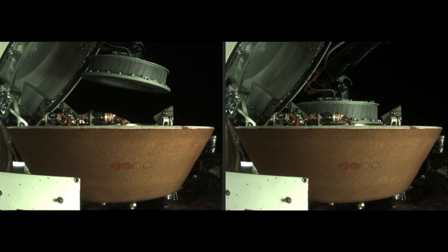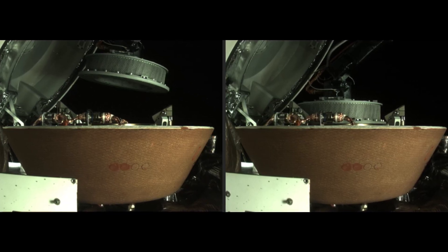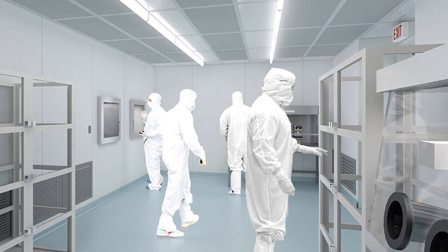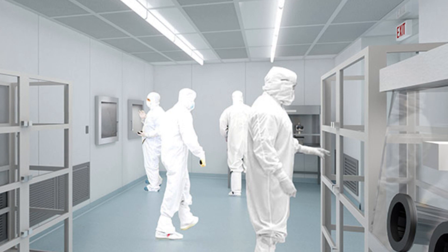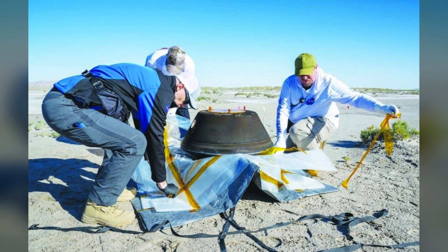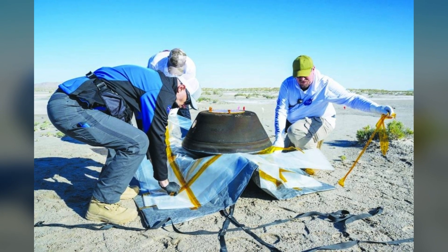These asteroid materials will be loaded onto aircraft and flown to NASA's Johnson Space Center in Houston, where a newly constructed facility — the agency's Astro Materials Research and Exploration Science Division — awaits their arrival. This successful landing and recovery marks the climax of a seven-year mission filled with surprises.